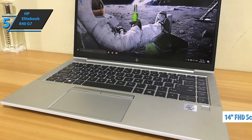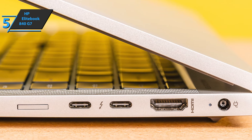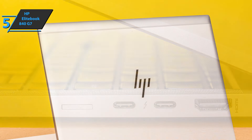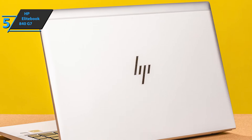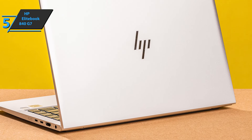Every business laptop should be well-stocked in the connectivity department, and the EliteBook delivers with support for Wi-Fi 6, Bluetooth 5, and NFC. HP has kept the quiet operation and comfortable EliteBook keys we know and love, adding a ThinkPad-like stylus in the middle, providing one of the best typing experiences available on a 14-inch laptop. For the listed price, you can't beat this one.